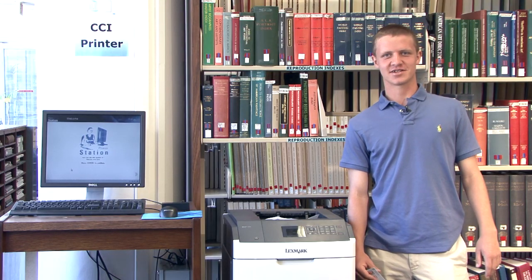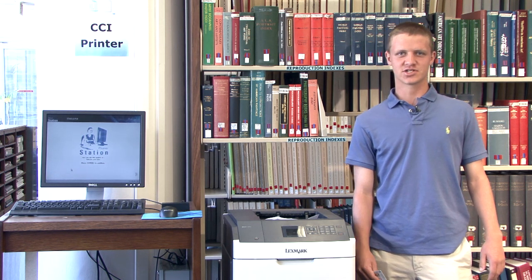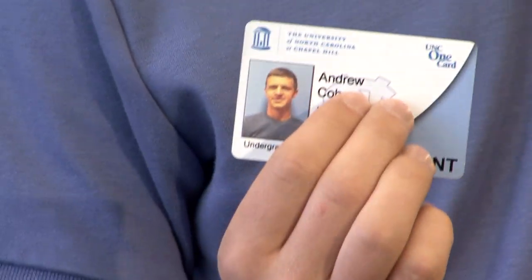That's where the CCI Printing client application comes in handy. It's a print management solution for folks at UNC, which allows us to print seamlessly across campus with just your ONU login and a valid UNC One Card.